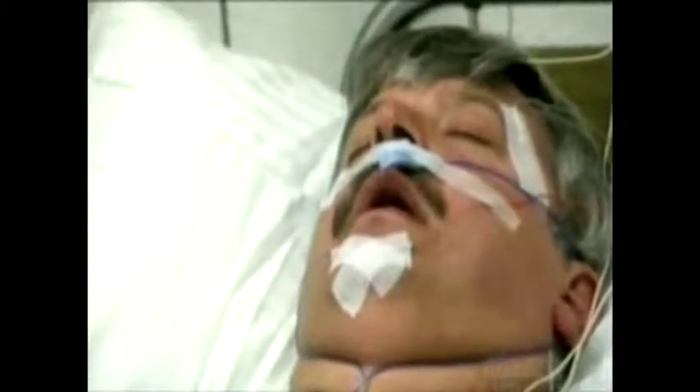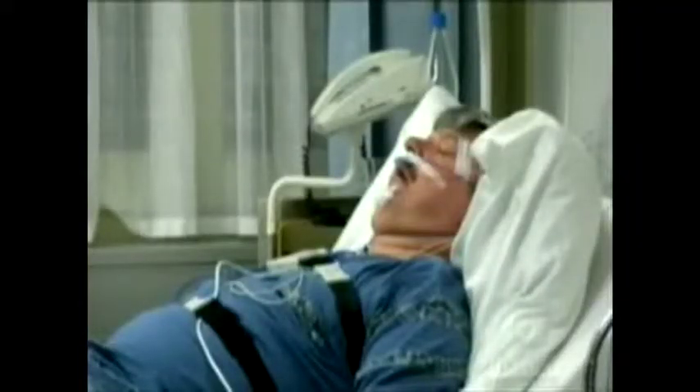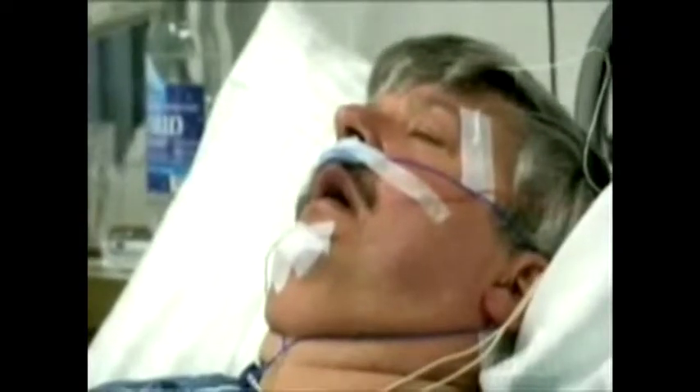But in some cases the muscles get stuck together, blocking the airways and effectively stopping the patient from breathing — it's called sleep apnea. At the very least it leads to the patient constantly waking up, but in the worst cases it results in high blood pressure and heart disease.